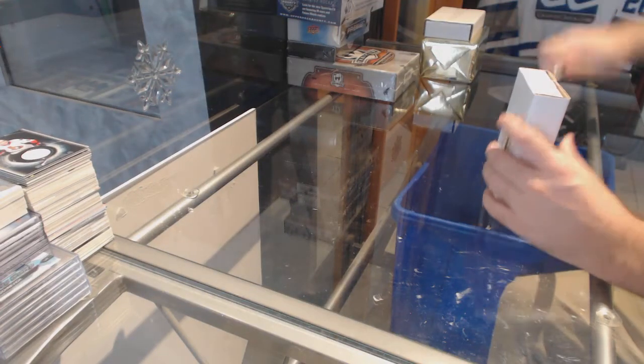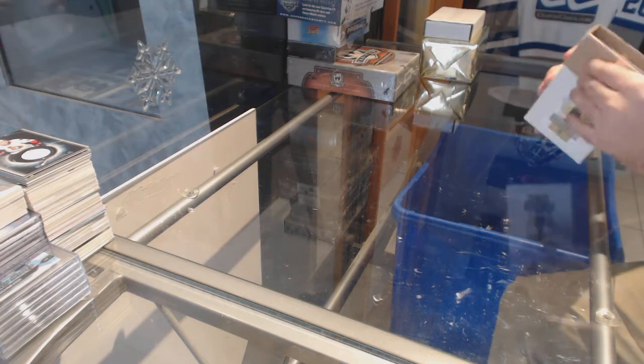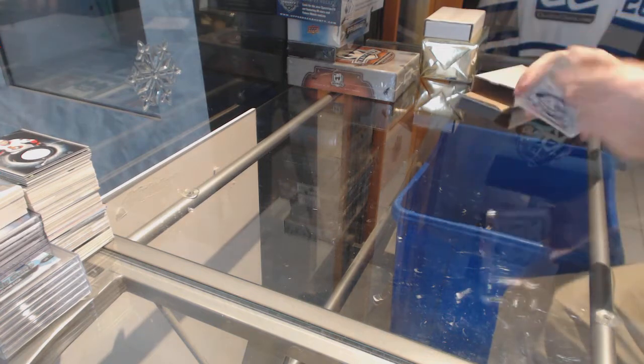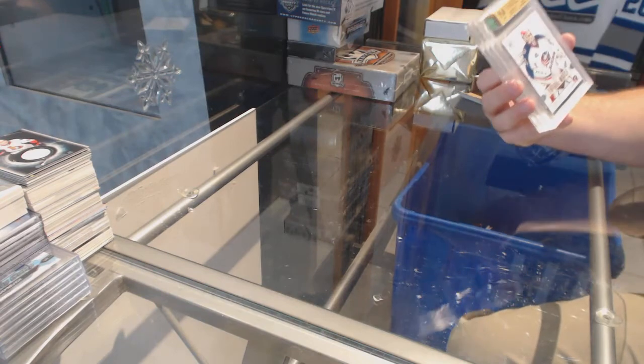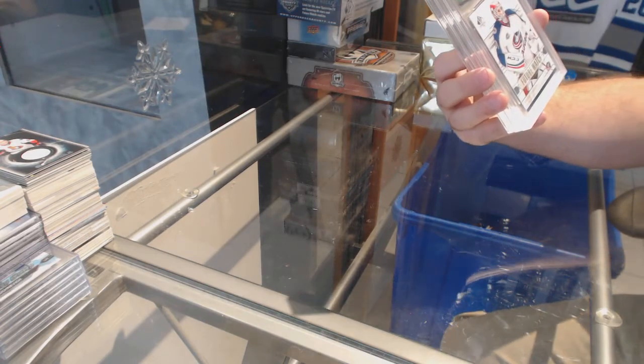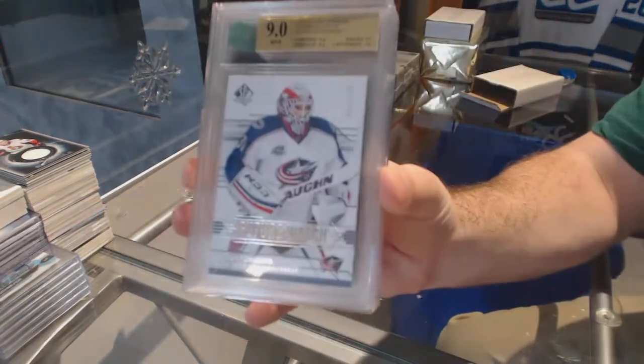Here we go, starting off C&C break number 8096. We have the random break again, number 299. Future Watch for the Jackets, graded 9 of Anton Forsberg.